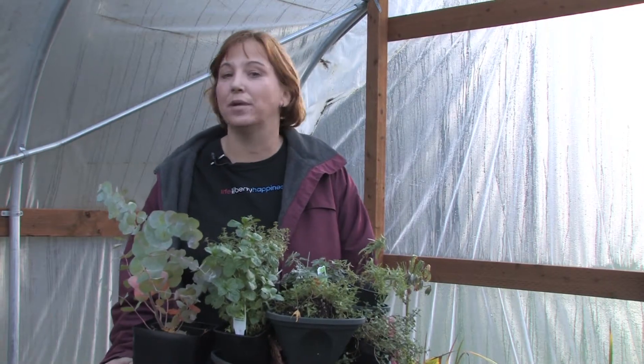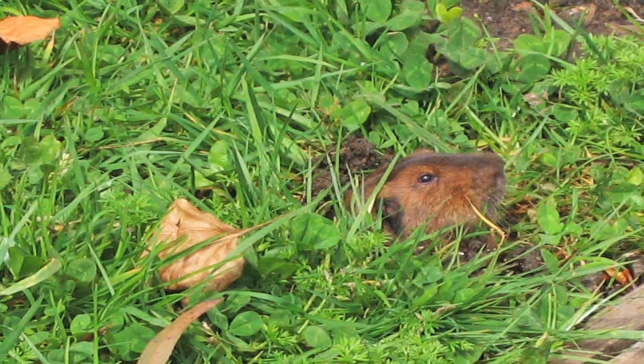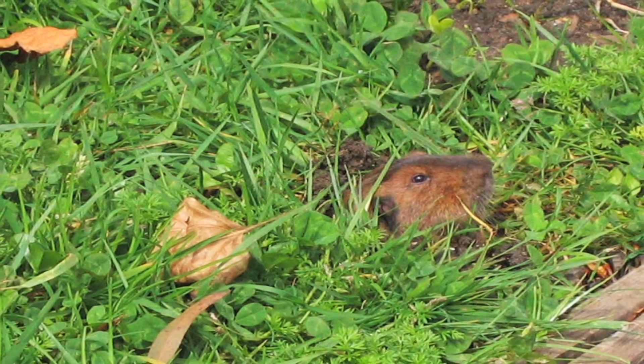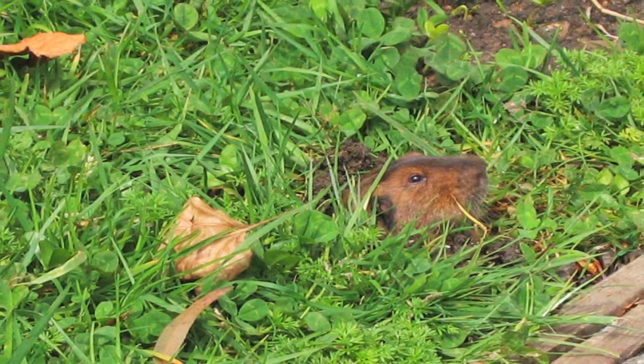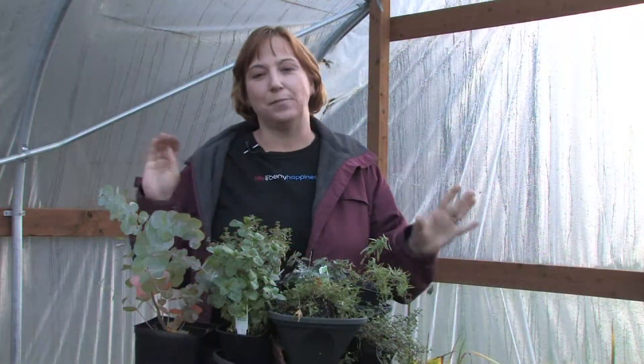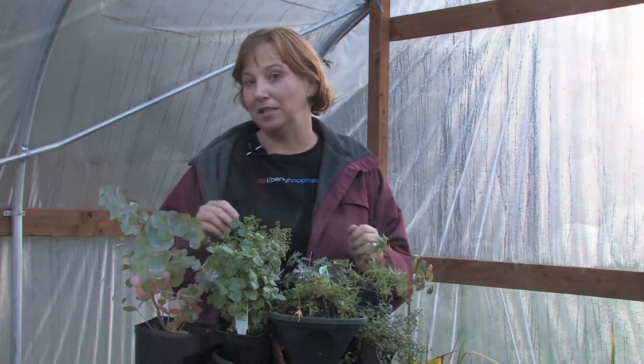Hi, this is Yolanda Vanveen, and in this segment we're going to talk about plants that repel woodchucks. Woodchucks are little animals that live in your garden and they can do a lot of damage. They eat all kinds of roots and plants, and they're really cute but you don't want them in your garden. There are certain types of plants you can grow that they don't like, and that can help a lot.